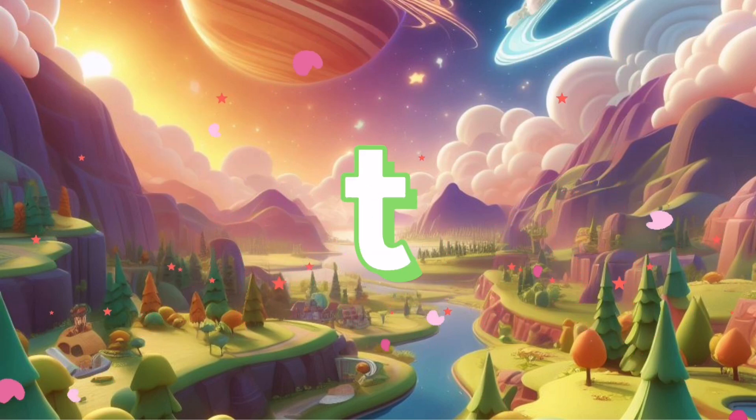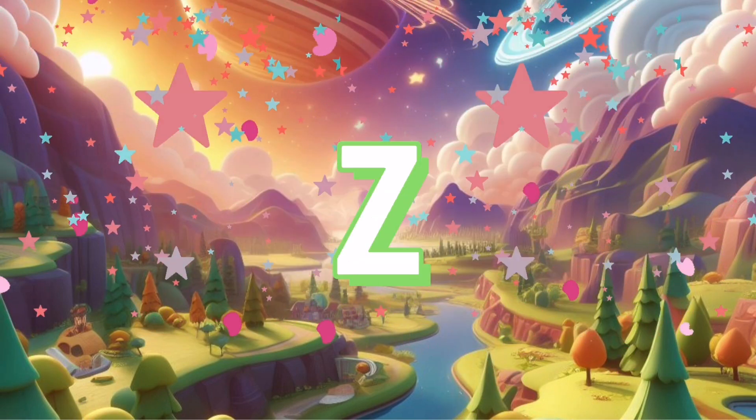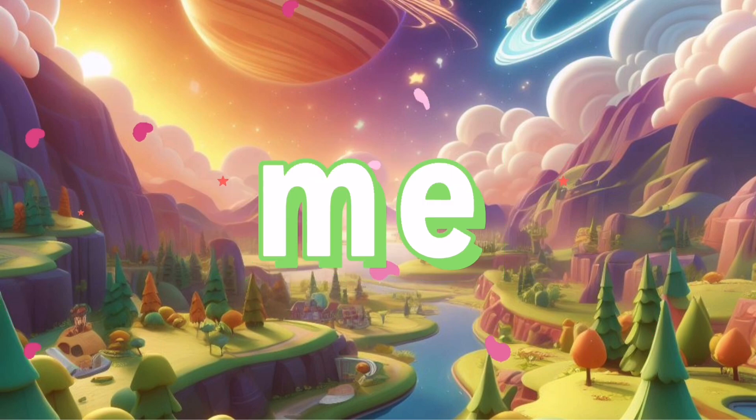Q, R, S, T, U, V, W, X, Y, and Z. Now I know my ABCs, next time won't you sing with me.